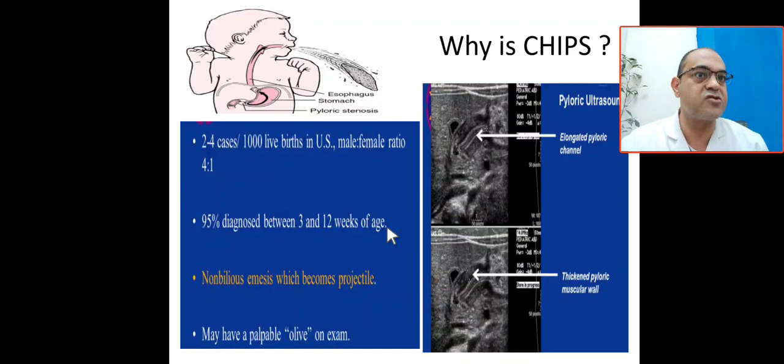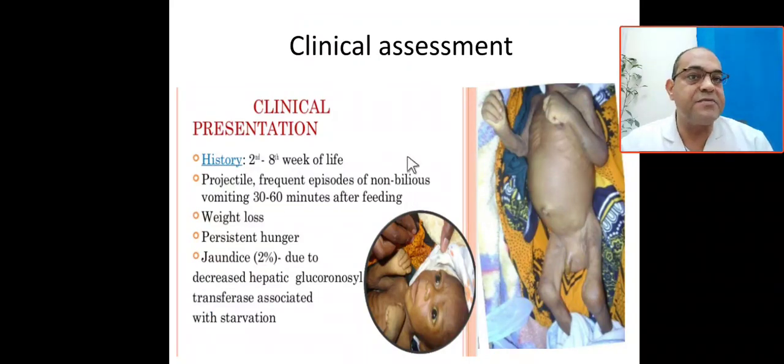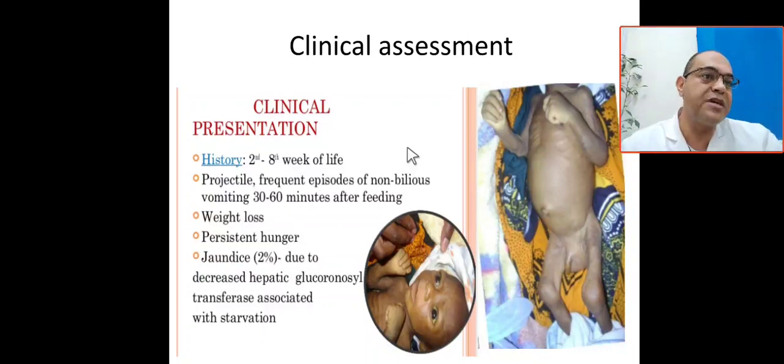On examination, there is a palpable olive mass in the epigastric area — this is the hypertrophied pyloric muscle. On ultrasound, the pyloric muscle thickness will be 4 mm and the length of the pyloric canal more than 14 mm. Remember the rule of 4: 4 mm thickness, 14 mm elongation.